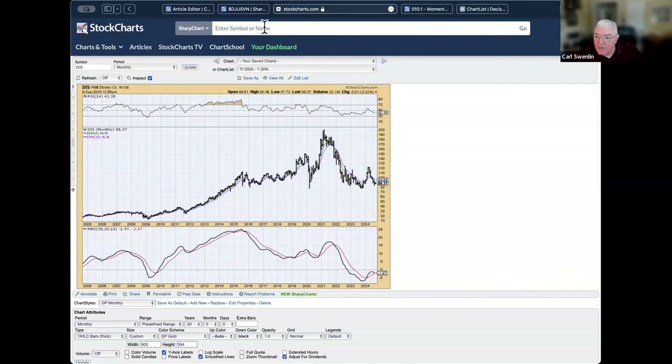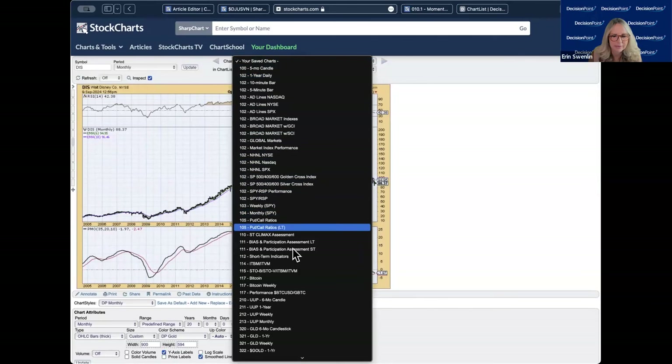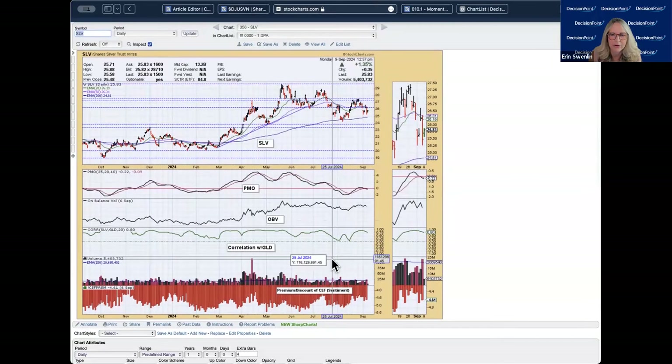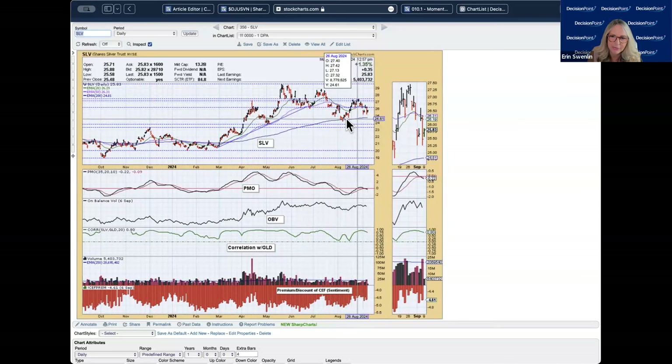Someone pointed out I missed silver. Here is our silver chart. It's kind of moving in a sideways trading range right now. The PMO is on a sell signal and moving lower, so there does look like some downside pressure — we're going to see some more decline in silver. The correlation with gold is still pretty tight, and gold looks like it's going to be in a holding pattern. Silver is probably in for some more consolidation, maybe along the top of the 200-day EMA, but I don't see an upside reversal really setting up yet.